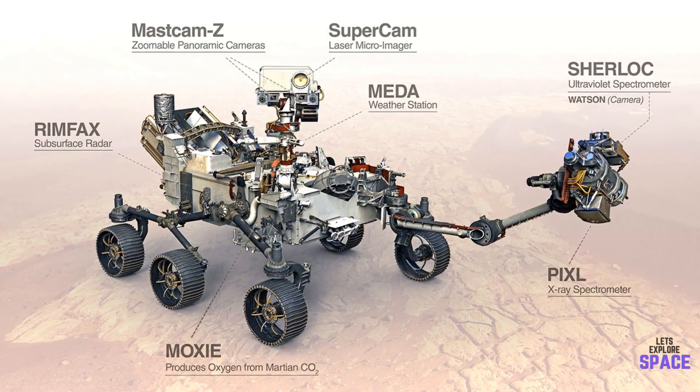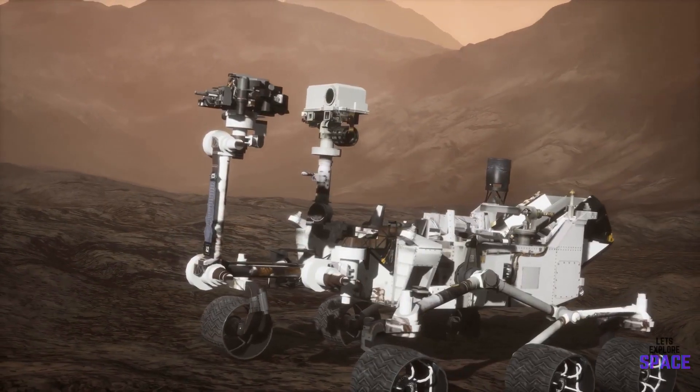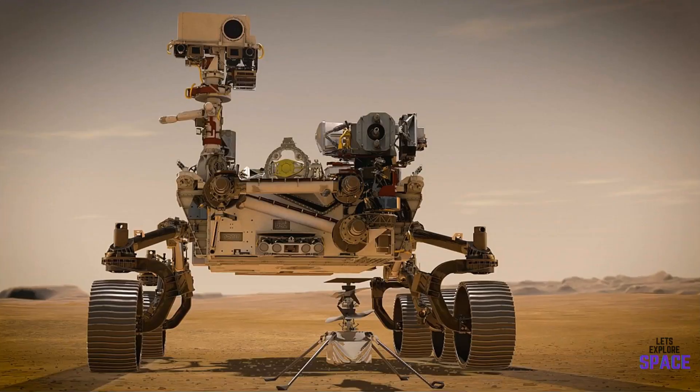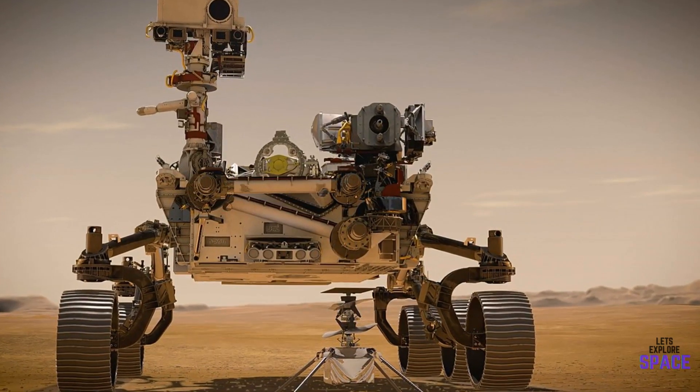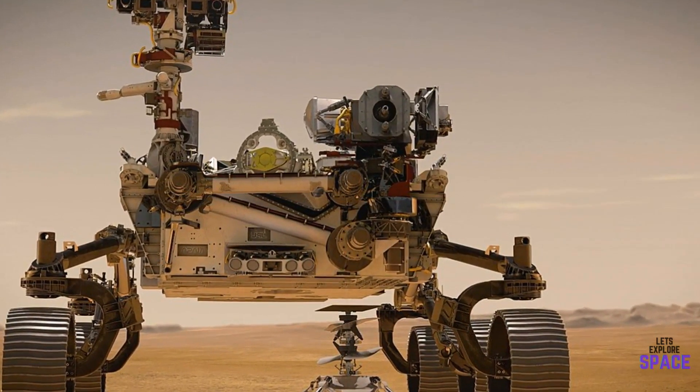However, Perseverance will have the most advanced set of cameras ever sent to Mars. Curiosity had a respectable seven cameras, while Perseverance has a whopping 23 cameras as well as two microphones to record the sounds of the landing and the Martian wind.